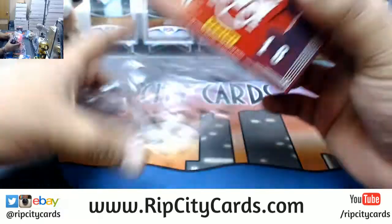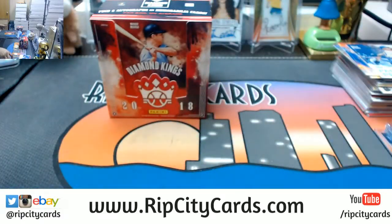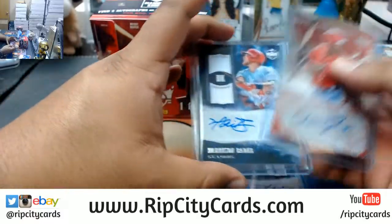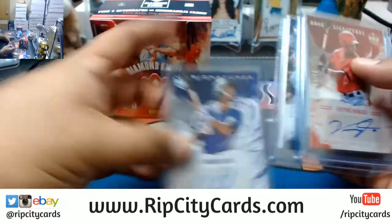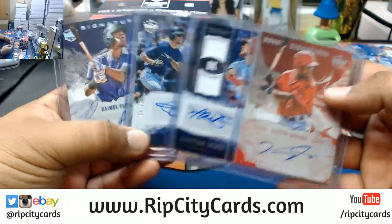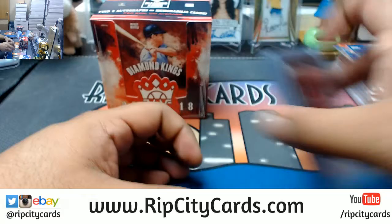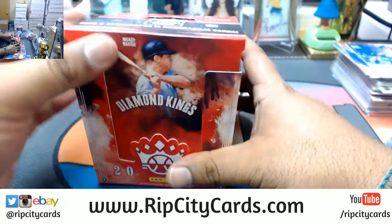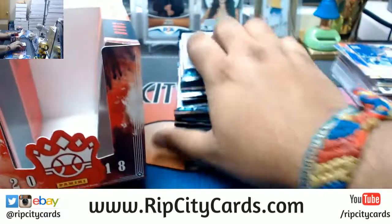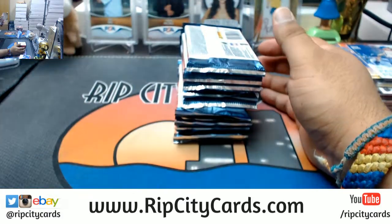The autos from the boxes so far: Victor Robles, Harrison Bader, Todd Helton, and Ramel Tapia - that's what we got so far as far as autos.